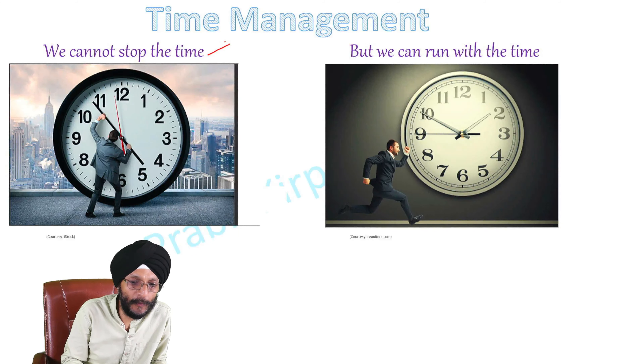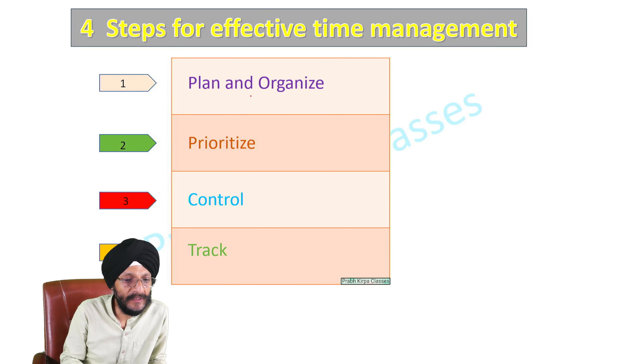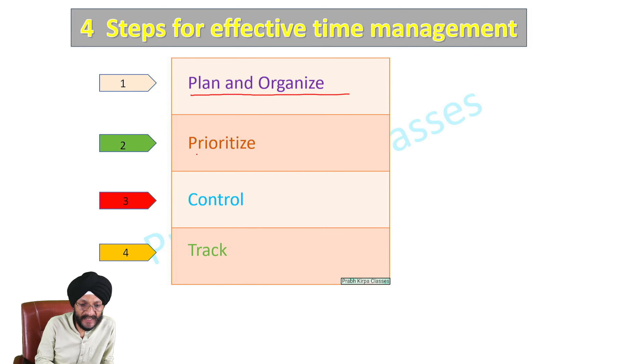We cannot stop the time, but we can run with the time. What are the 4 steps for effective time management? These are: 1st is Plan and Organize, 2nd is Prioritize, 3rd is Control, and 4th is Track.